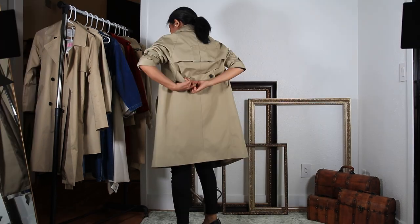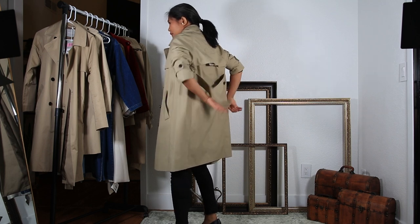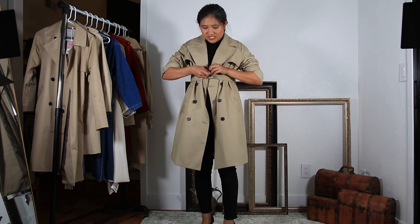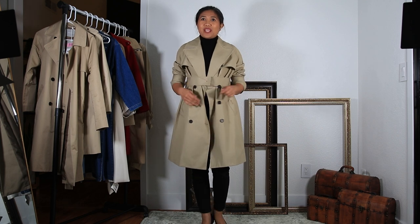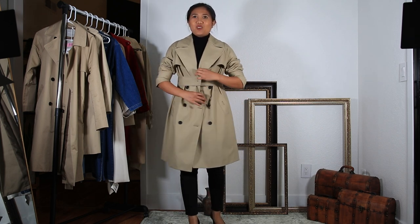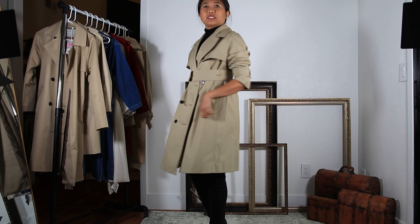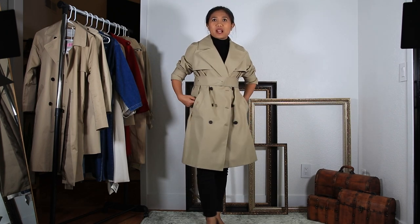This is the belt that comes with this trench coat, and I'm not sure if you can use it just to give you a waistline. I do like this one and I just wish it came with a better belt.